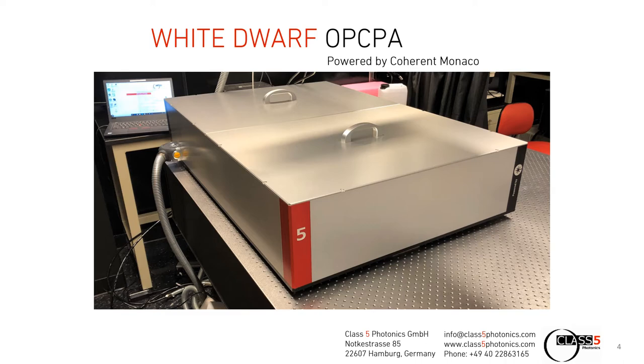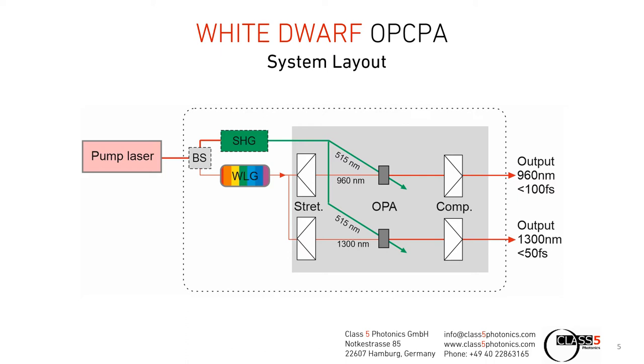All of the channels are pumped by a common pump laser, which is the Coherent Monaco in this case. The output of this laser is split into two paths: one is used for the white light generation process for seeding the different channels, and the other part is used for second harmonic generation for pumping the individual OPA channels. The white light output is stretched with a material stretcher to accommodate for the different spectral bandwidths needed for the different channels.